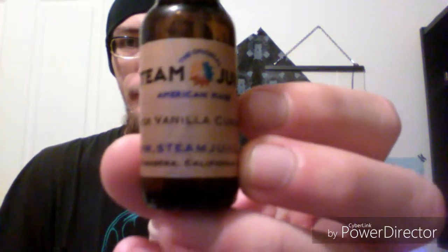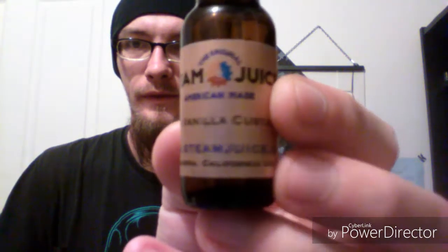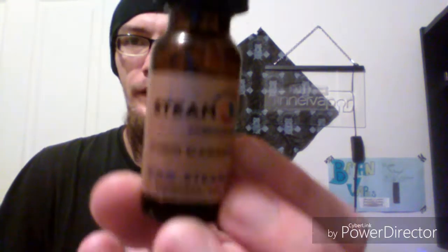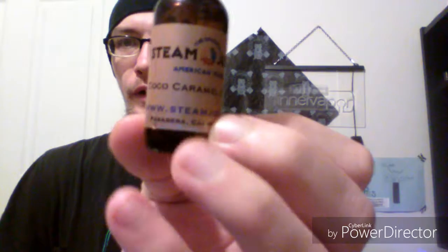The two flavors I've started with so far are a Thick Vanilla Custard — really nice, simple labeling — and the Coconut Caramel Cream, which is labeled as 'Cocoa Caramel Cream' but is actually short for Coconut Caramel Cream.